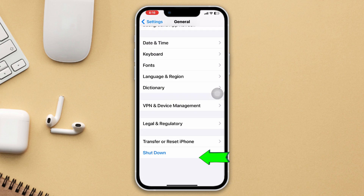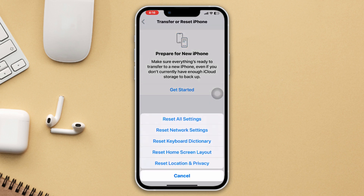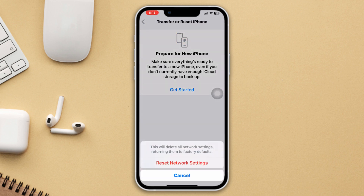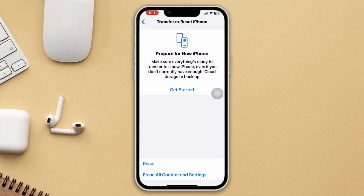Method 4: Reset Network Settings. Open Settings, scroll down, tap General, scroll down, tap Transfer or Reset iPhone, tap Reset, then tap Reset Network Settings. Note: this will reset all of your network settings back to default values. Tap Reset Network Settings again to confirm.